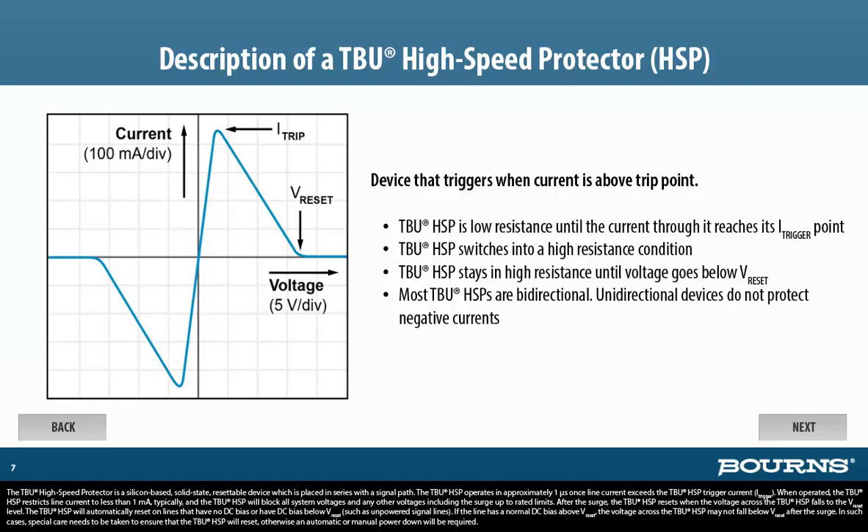When operated, the TBU-HSP restricts line current to less than 1 milliamp typically, and will block all system voltages and any other voltages including the surge up to rated limits. After the surge, the TBU-HSP resets when the voltage across it falls to the V-reset level. The TBU-HSP will automatically reset on lines that have no DC bias or have DC bias below V-reset, such as unpowered signal lines. If the line has a normal DC bias above V-reset, special care needs to be taken to ensure that the TBU-HSP will reset; otherwise, an automatic or manual power down will be required.